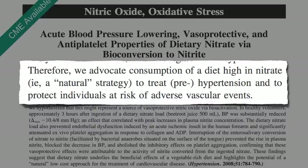So if you want to try this at home, either to boost your athletic performance or protect yourself from cardiovascular disease, which foods are the best sources? What do you think?